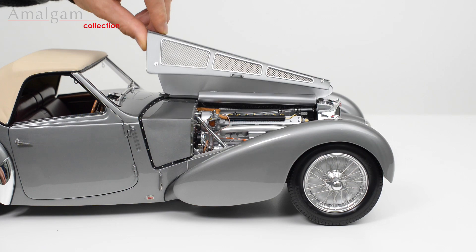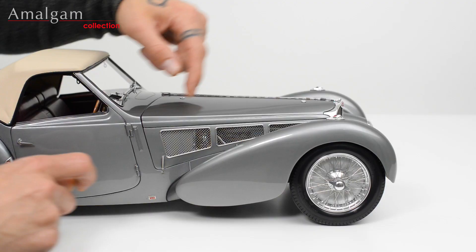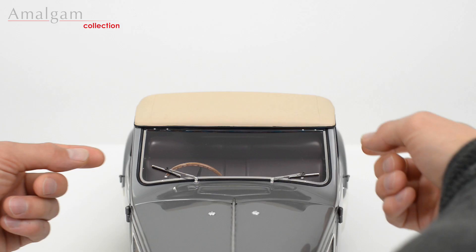To close the engine cover, lower carefully into position and re-hook the front catch and the rear catch to secure it. This can be repeated on the other side.